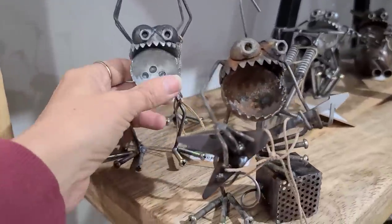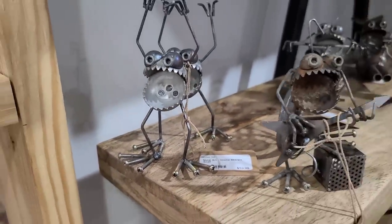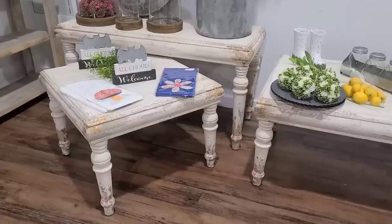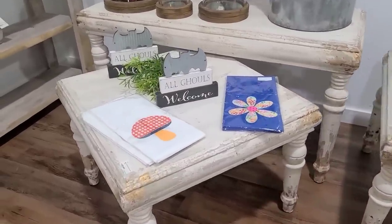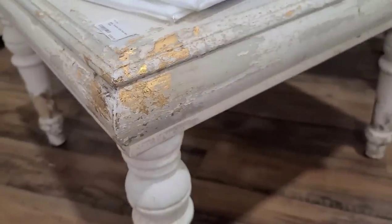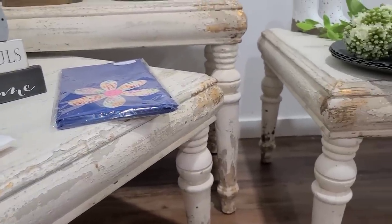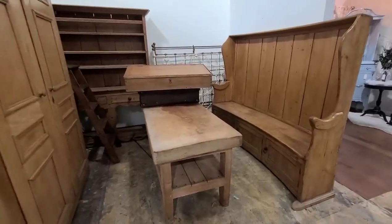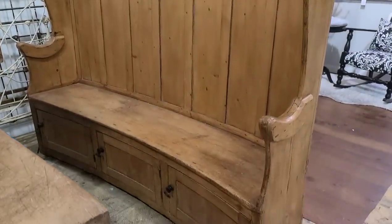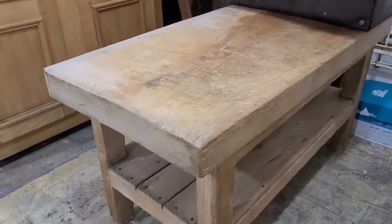My teenage son would probably love something like this. These little creatures are so cute — they are expensive but I'm sure it takes a lot of time to make them. I really like the color combination on these tables — kind of a white chippy look with some gray and gold foil underneath. I don't know if this stuff was for sale since I didn't see any price tags, but I want this in my dining room — it is so pretty. And look at this table — it's so worn and aged looking, I absolutely love it.